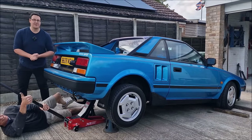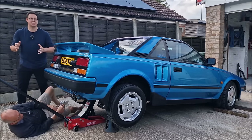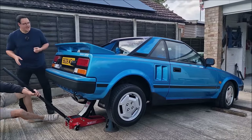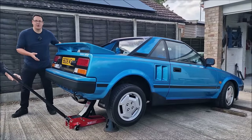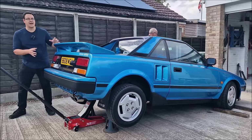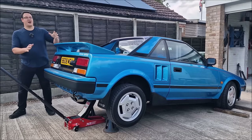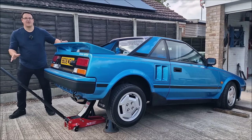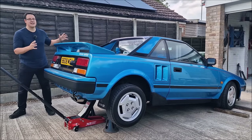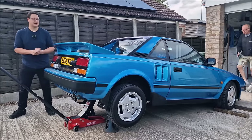Hello, you absolute legends, and welcome back to the channel. It's John here with Dad. This is my Mk1 Toyota MR2 — it's a 1985, imported into the UK in 1984, celebrating 40 years this year. I've had this car the longest of all the cars in my fleet. I bought it in 2013, so it's been with me 11 years. It is a really special car to me — it's the one that started everything off, started off the Coupland Collection.